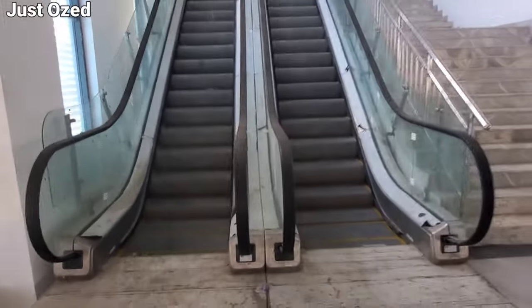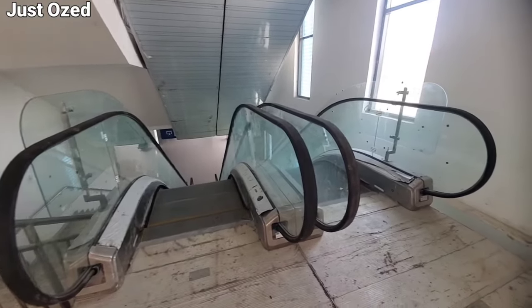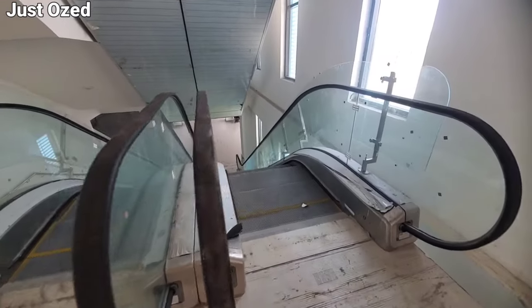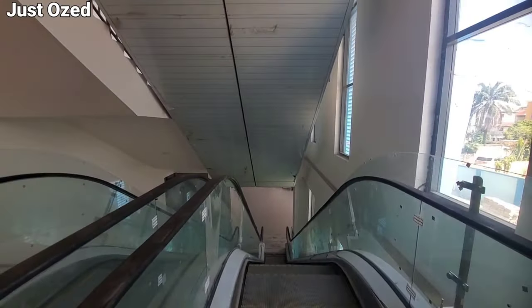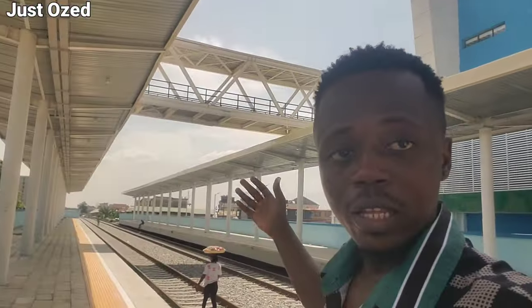One of the major works going on here at Yaba train station is the escalator. They are trying to install the escalators. Right now everything is installed from the last floor to the ground floor — everything is fully installed. So far, we are right at the platform. This is the platform for the Yaba train station, and this is what we have right here.